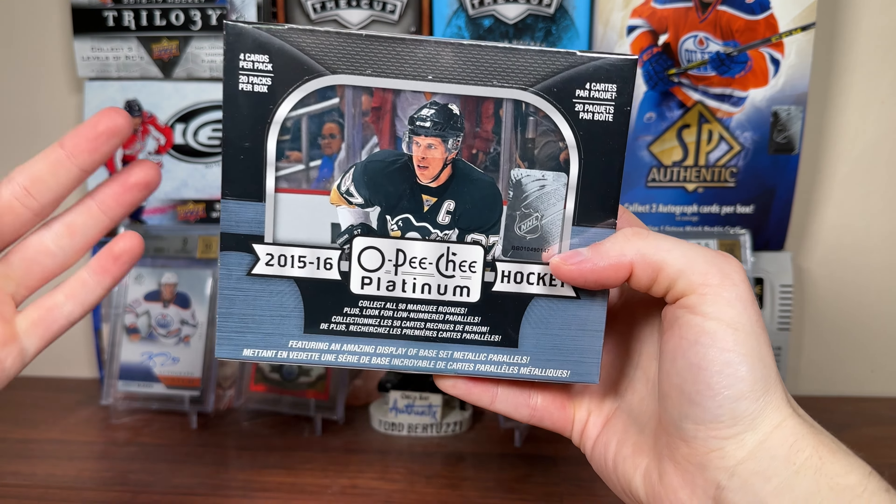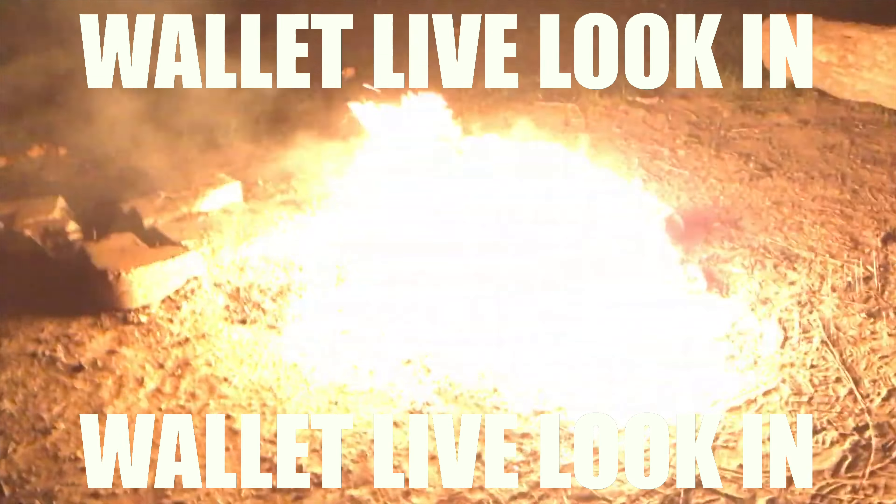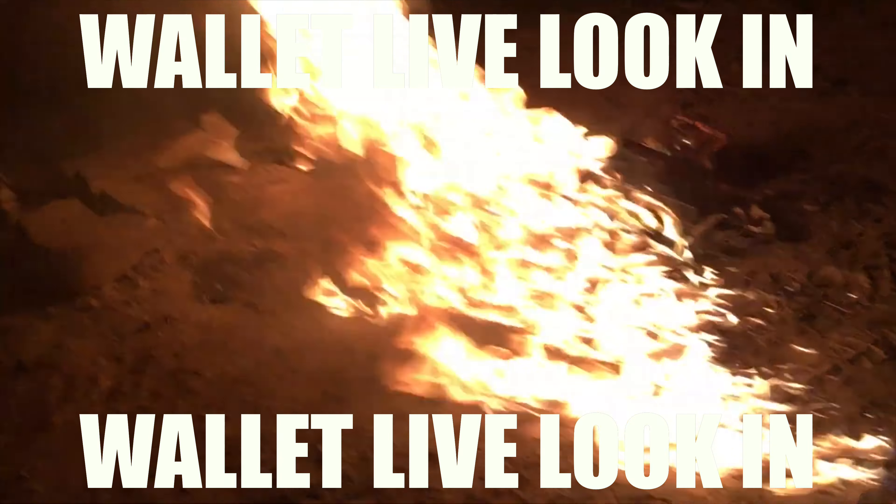We got part three of the 15-16 OPG Platinum McDavid Hunt series. We're going to do some magic tricks — we're going to watch a thousand bucks print into 50 bucks. So there's that.